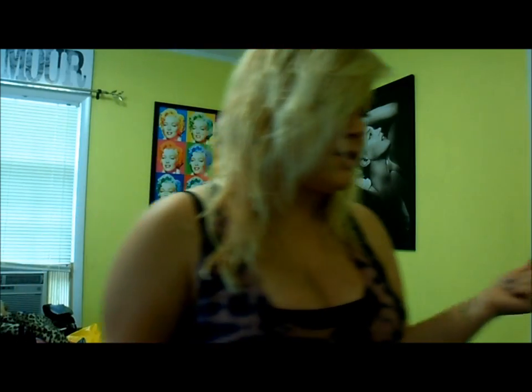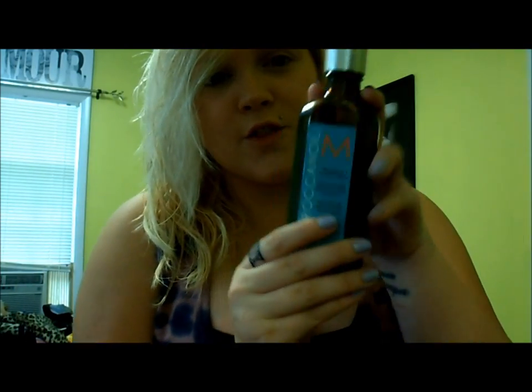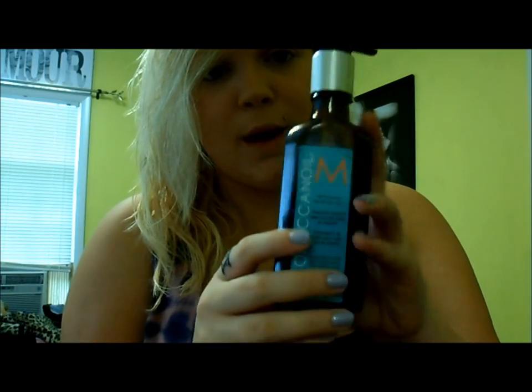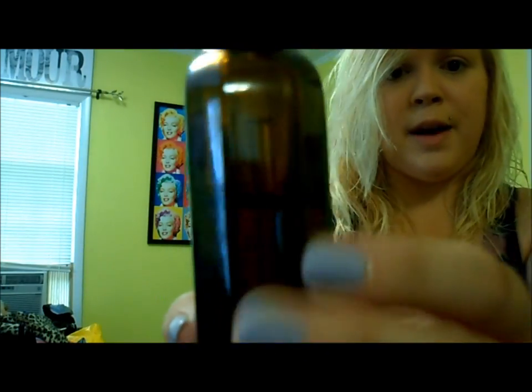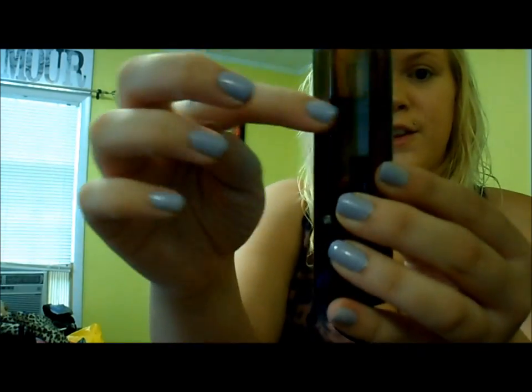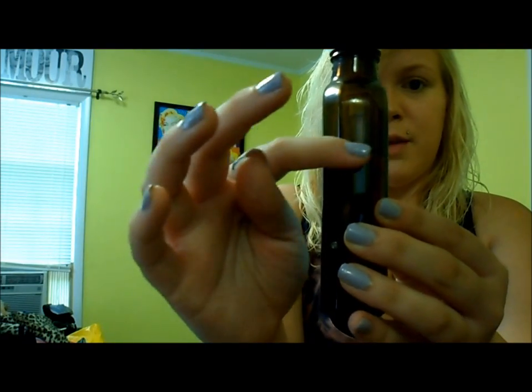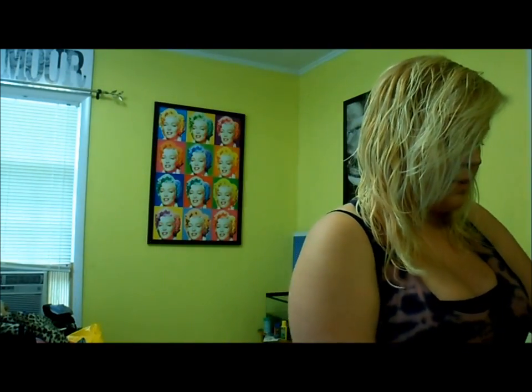The next hair care product that I use, that I'm about to put in, is my Moroccan Oil. This is like $50 for a bottle, but it does come with a really nice little pump and these last forever. I don't know if you can see how much I have in there, but I still have like a whole lot left — it's filled to about right here. I've used this almost every day for a year or so.